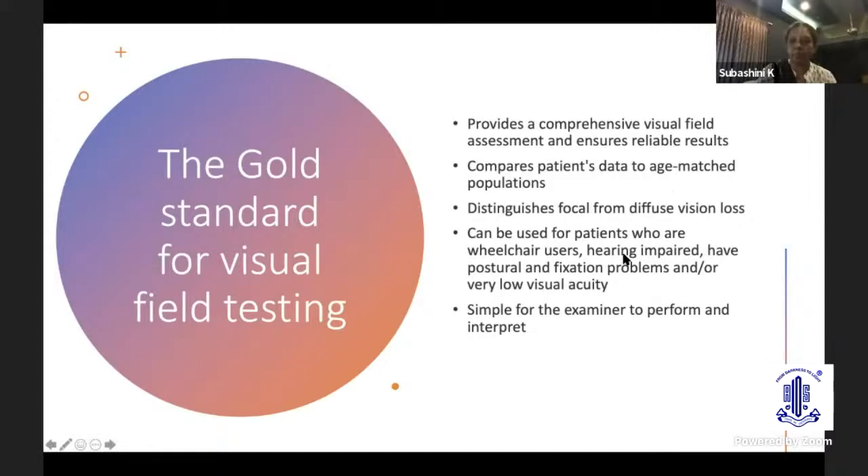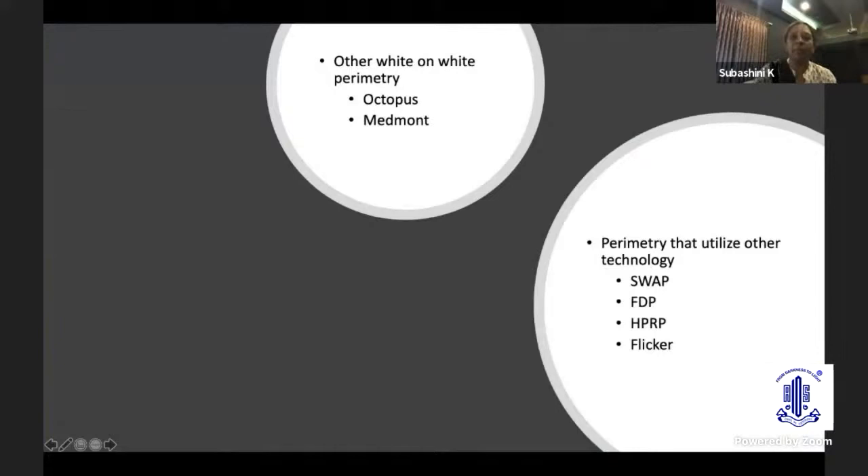There are other white-on-white perimetry options, such as Octopus and Beni-1, and perimeters that utilize other technologies, such as SWAP — which is blue-on-yellow perimetry — frequency doubling, high-pass resolution, and flicker perimetry.